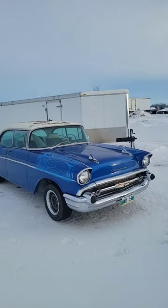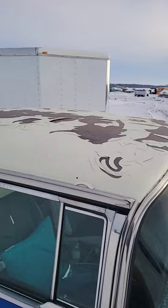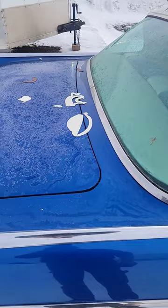Hey guys. I have an issue with the 57 Chevy here. I noticed the other day that the paint on the roof decided to not want to be there anymore. We didn't paint this — it was painted years ago. But I was driving into the yard and noticed all of this, just chunks of paint like everywhere.